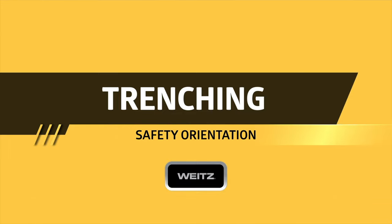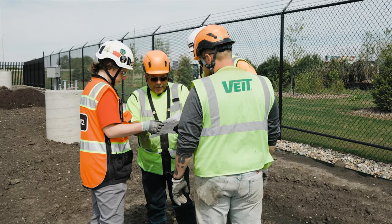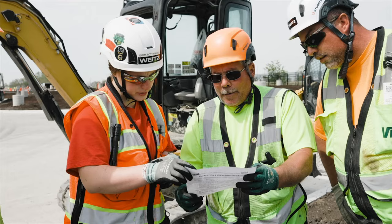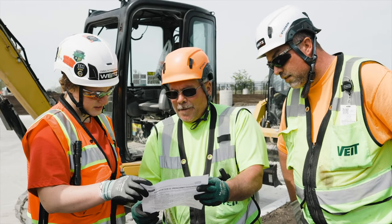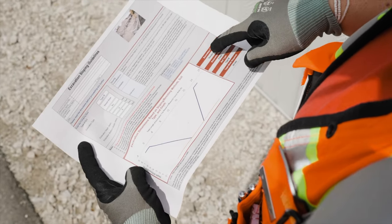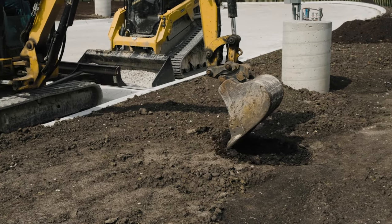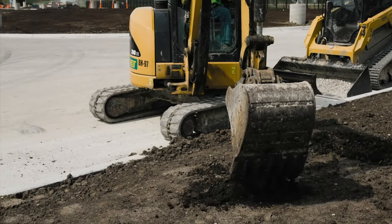Trenches and excavations create potential hazards for everyone entering and working in them. The weight of collapsing soil will trap and suffocate even the strongest person. The competent person for each trench or excavation, regardless of depth, is required to complete the daily dig permit. The daily dig permit is to be reviewed by the Weitz project team prior to the start of work. OSHA requires cave-in protection to be used for all trenches five feet or deeper. Sloping, shoring, trench shields, and trench boxes are to be used per OSHA and manufacturer standards.